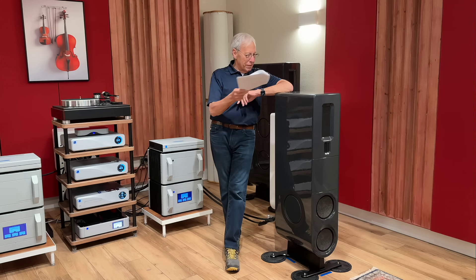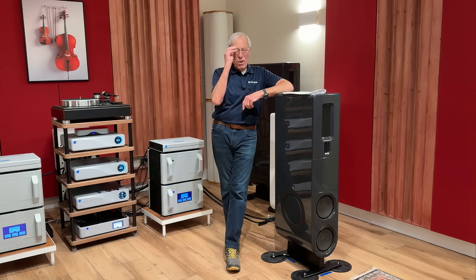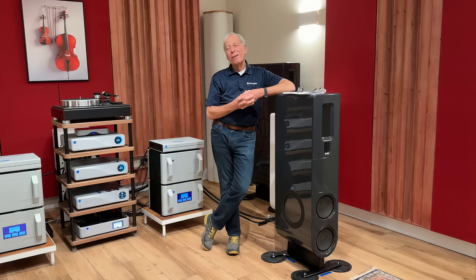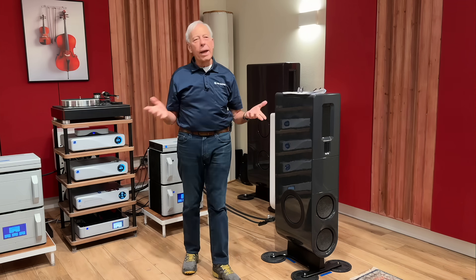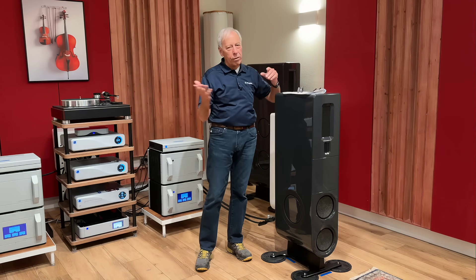Those marketing guys. Well, it's a little more complicated than that. First off, let's talk about what are bits? What does it mean? What does 32-bits mean? Who cares? What's 16-bits? All of that.